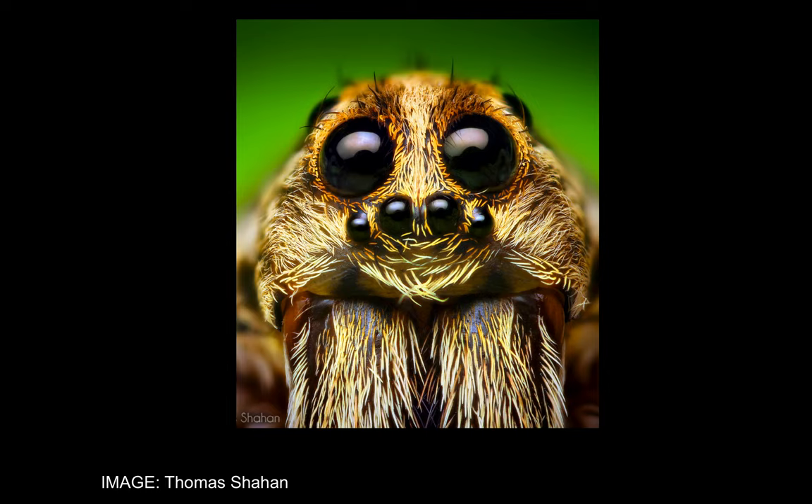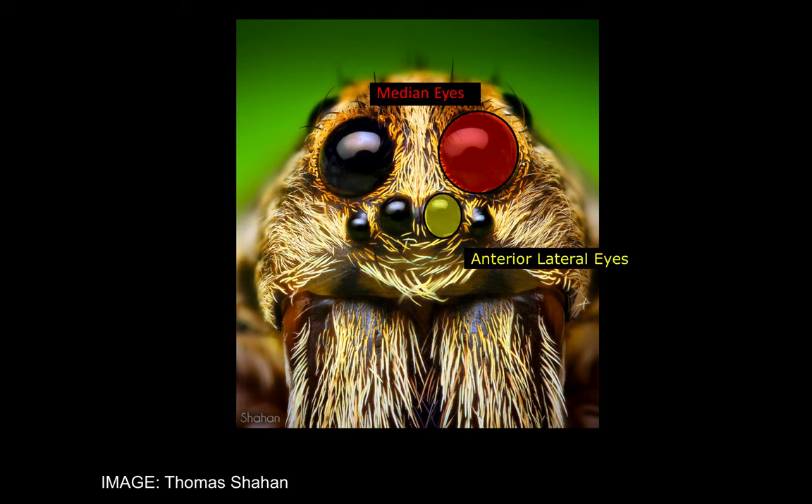As you will see, spiders have multiple sets of eyes, and these are divided into a couple of different types. We give these eyes different names because they are structurally and functionally different from one another.